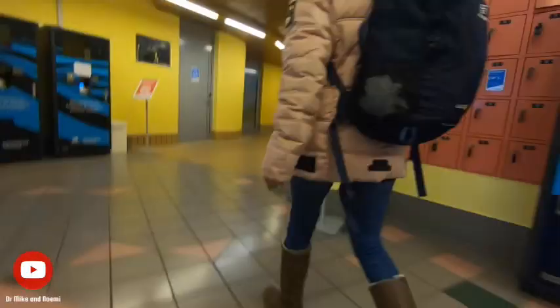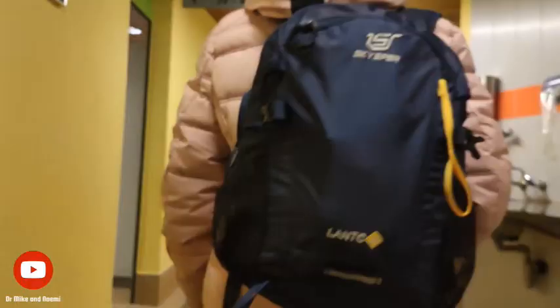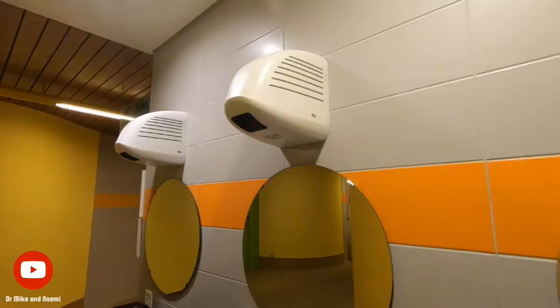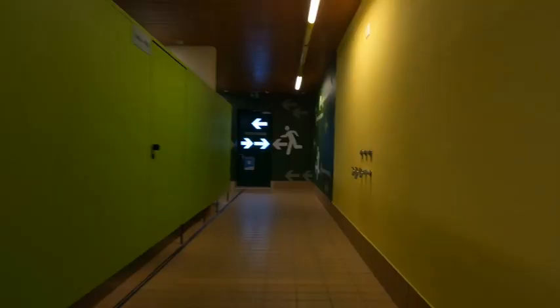Upon entering, you will receive a wristband that you will scan to gain access. The wristband will also serve as the key to your locker. We suggest that you bring your own gowns and towel because renting them can get quite pricey. There are stations to dry your hair all over the place, so you don't have to worry about leaving with wet hair.